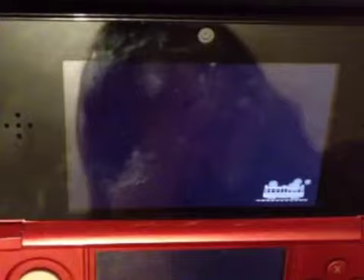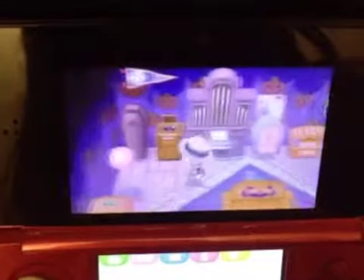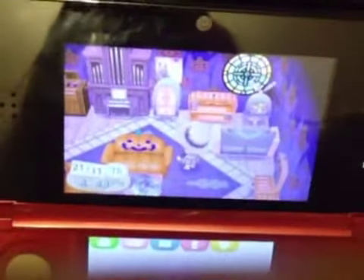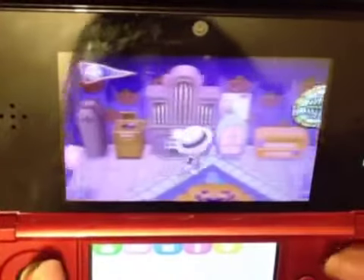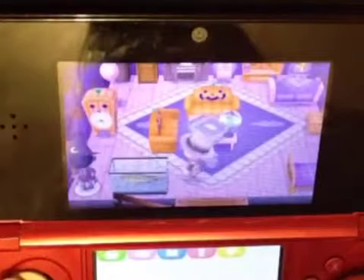My first room is a spooky room. It's got loads of spooky and harvest furniture in it. I think it's mainly spooky furniture. This is the harvest TV which I like. And yeah, that's basically my spooky room.